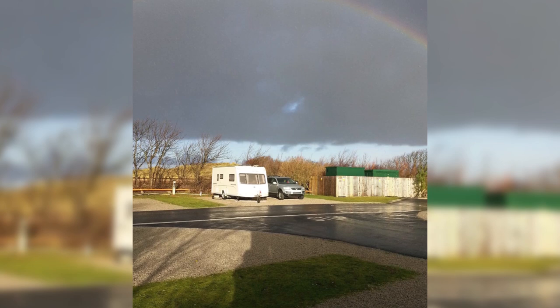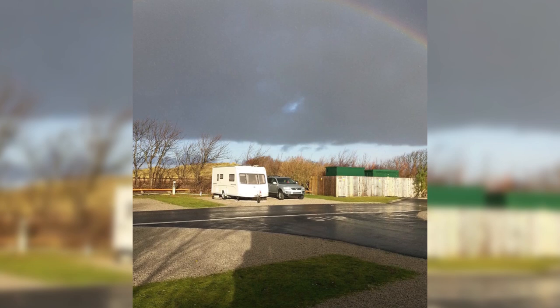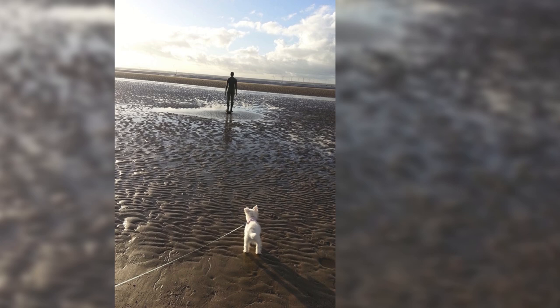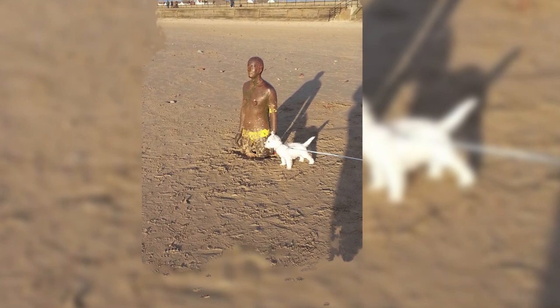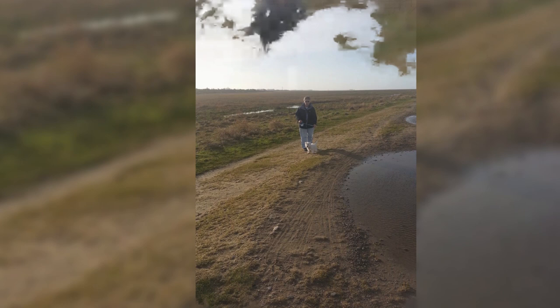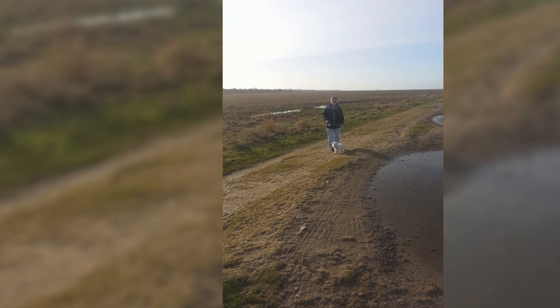We went to Southport to meet mum and her sister, and that's Poppy on Blundell Sands Beach with the Anthony Gormley statues. She stood there for ages looking — 'why is this man in the sand?' Someone had put some shorts on one of them; people were dressing them at that time and they still are. Then there was a little walk we did near there along the shore.